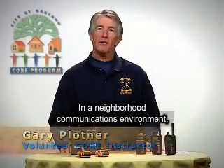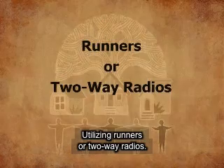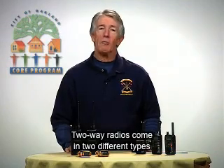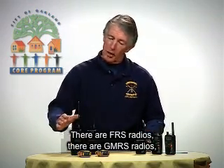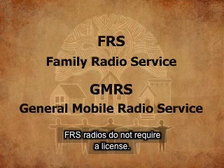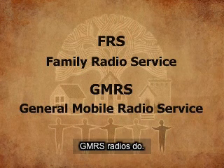In a neighborhood communications environment, there are two possible ways to gather and collect information: utilizing runners or two-way radios. Two-way radios come in two different types available to the public. There are FRS radios, GMRS radios, and FRS-GMRS radios. FRS radios do not require a license; GMRS radios do.